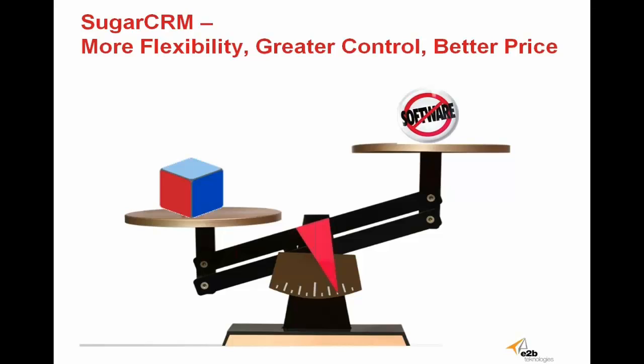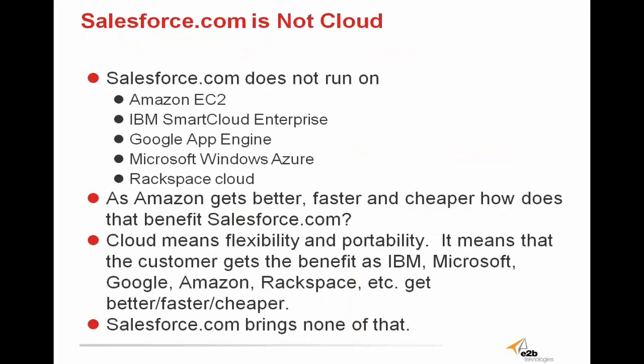All in all, if you really want to evaluate the pros and cons of both CRM platforms, you'll come to find that Sugar gives you more flexibility, greater control, and at a far better price than Salesforce.com. Additionally, Salesforce is not really even on the cloud — Salesforce.com does not run on Amazon EC2, IBM Smart Cloud Enterprise, Google Apps Engine, Microsoft Windows Azure, or Rackspace Cloud. As Amazon gets better, faster, and cheaper, that doesn't benefit Salesforce.com — it will only hurt the company and its customers. Cloud means flexibility and portability, and as the cloud only gets better and stronger, Salesforce will not be able to offer any of those benefits.